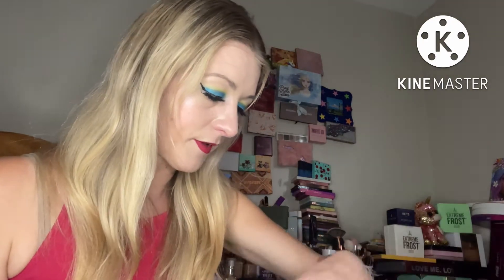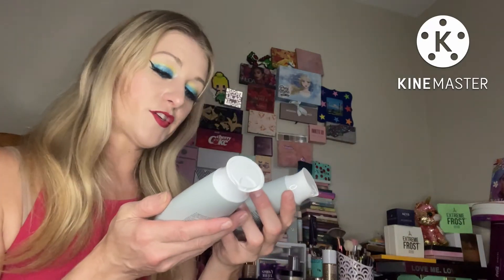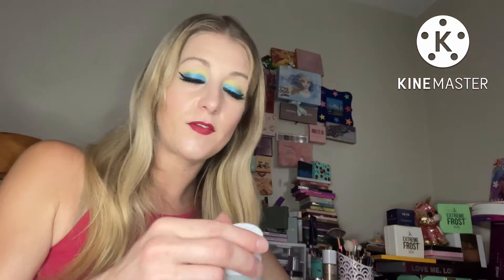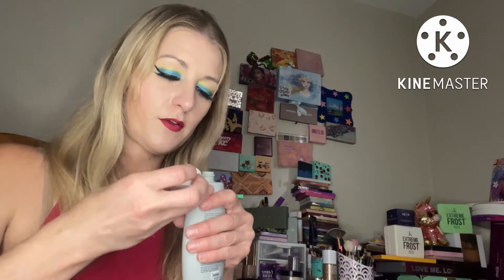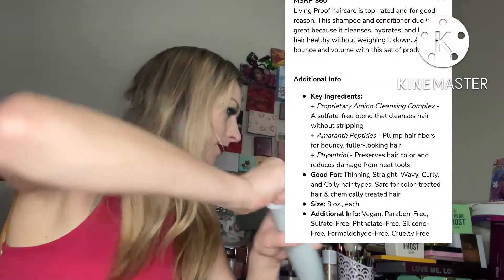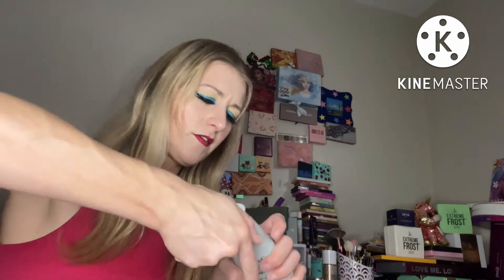Next, I picked the Living Proof Full conditioner and shampoo. I love Living Proof dry shampoo, so I figured I'd get the shampoo and conditioner. There's no safety seal — I haven't seen anything without a safety seal in a long time. Almost everything has a safety seal now. I'm still going to use it.